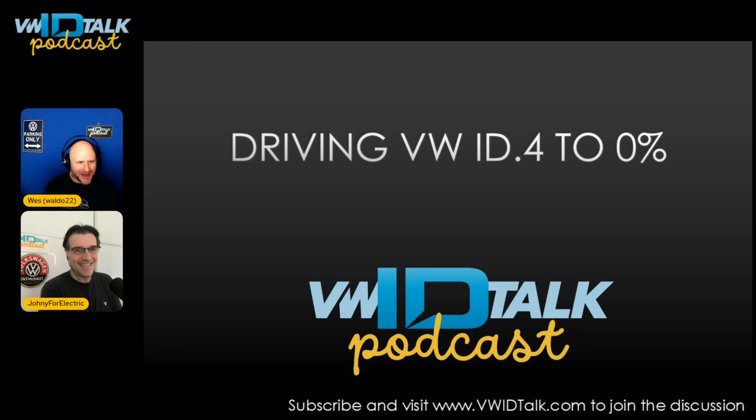Welcome back to the VW ID Talk podcast. Thanks to all of you for subscribing — it really means the world to us. Remember, you can also catch us on Apple Music, Spotify, and Overdrive. Today, Jan and I took one for the team and drove our VWs down to zero percent state of charge. Jan did his on purpose and I did mine by accident, but we both did it at the same time to report back to you.